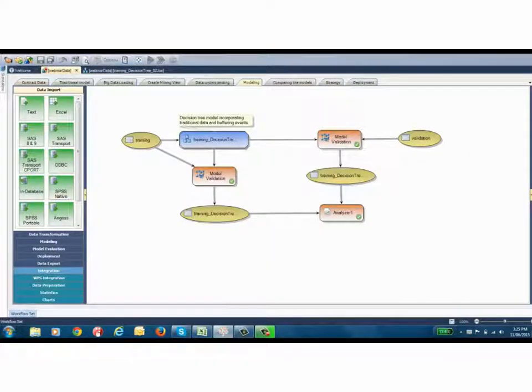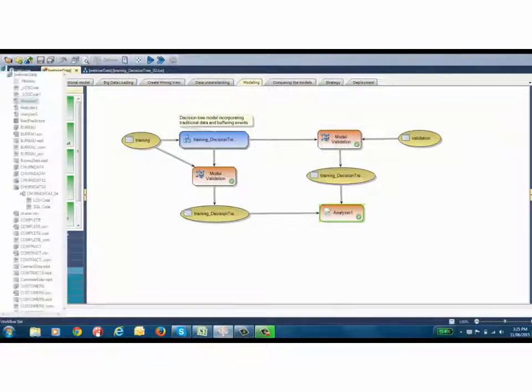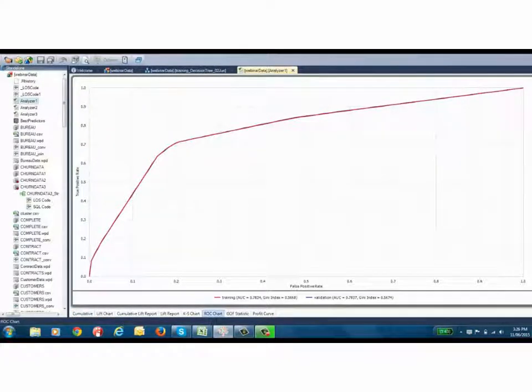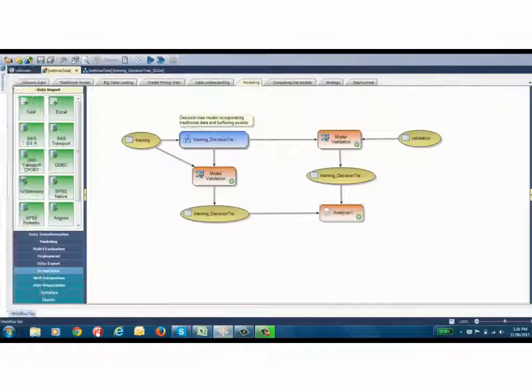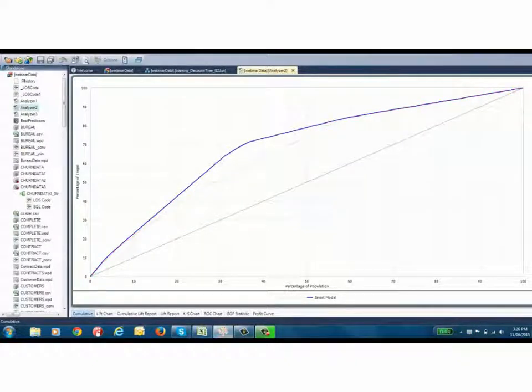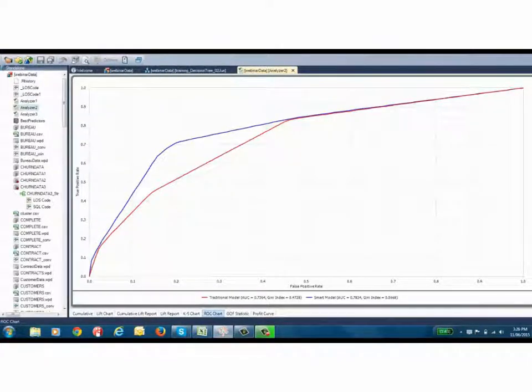We now need to assess how accurate this model is using the model analyzer. We can see the cumulative lift chart appears to be good, and looking at the ROC — Receiver Operating Characteristic — curve, the AUC statistic is now 0.78, which is above the threshold of 0.75 that we require for a model to be considered robust. When we compare the traditional decision tree with the new decision tree based on smart data, the lift of the new model incorporating smart data is far above the lift of the traditional model, and the smart model has a much higher AUC statistic. So the smart model is performing much better and is a much more accurate predictor of churn.